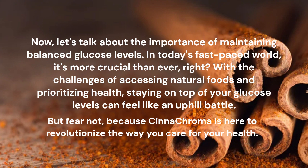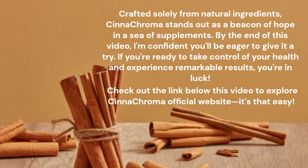But fear not, because Synechroma is here to revolutionize the way you care for your health. Crafted solely from natural ingredients, Synechroma stands out as a beacon of hope in a sea of supplements.